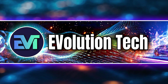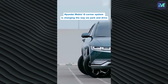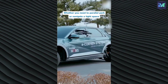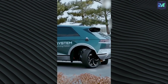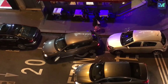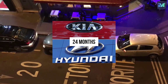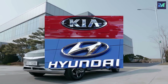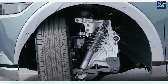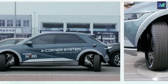Hey all, welcome back to Evolution Tech. Today, we're diving into Hyundai's latest innovation that could reshape the electric vehicle landscape. Over the past 24 months, Hyundai and Kia have been pushing the boundaries of EV technology, and the newest addition is turning heads. So buckle up and let's explore Hyundai's uniwheel system and how it's shrinking EV motors to make a big impact.